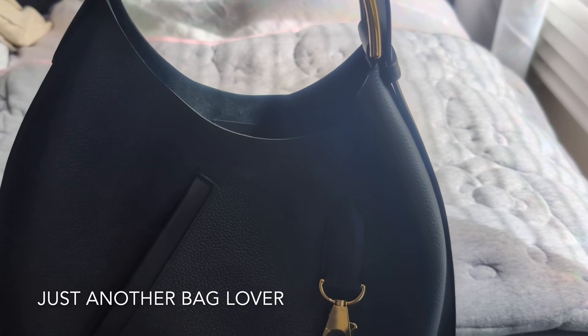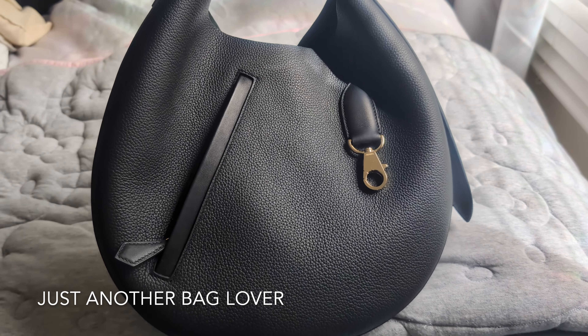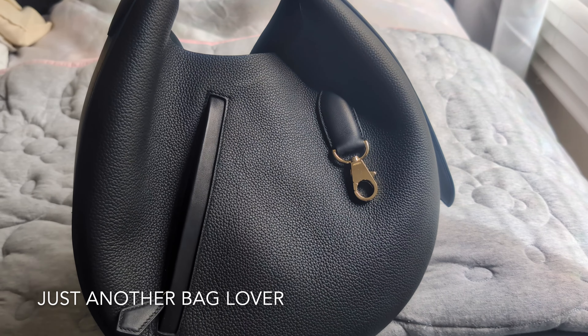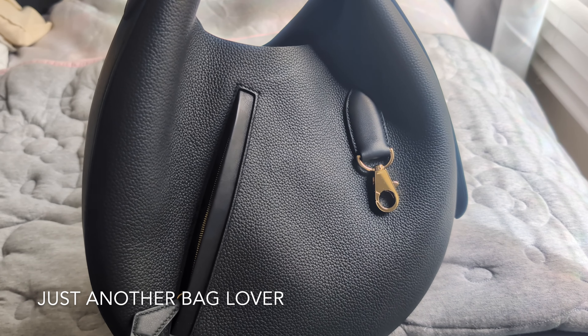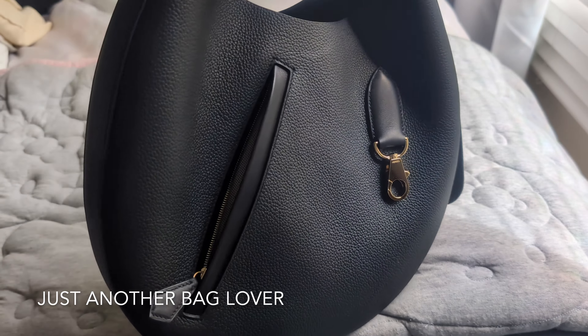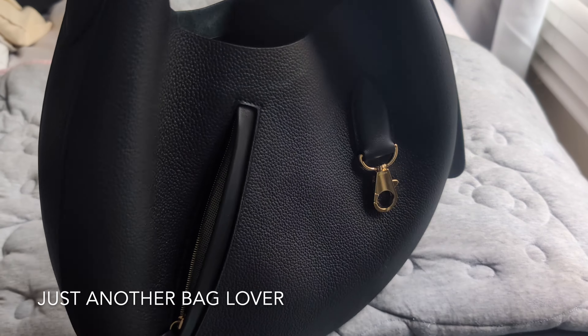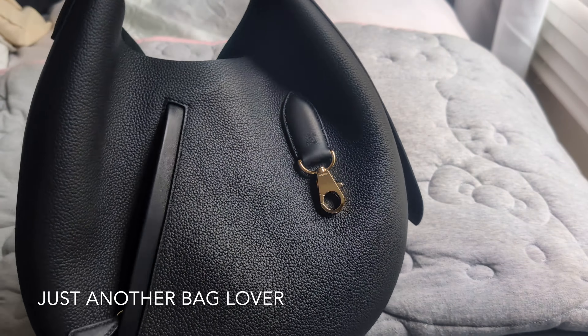The next bag is the Hermès Arson bag. I also recently did a review on this one and I've actually been wearing it quite a lot. If you follow me on Instagram you'll know I post bag-of-the-day stories, and this bag has been featured quite a lot recently. It's such a great weekend bag — very carefree — and I just love the way it looks.